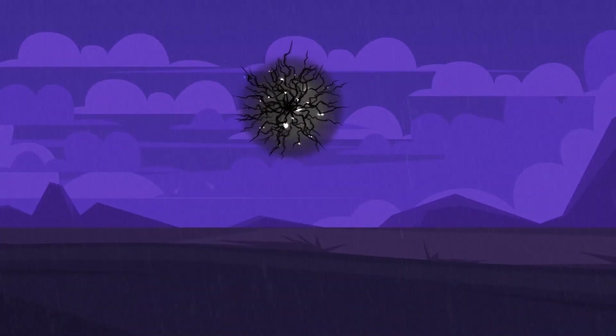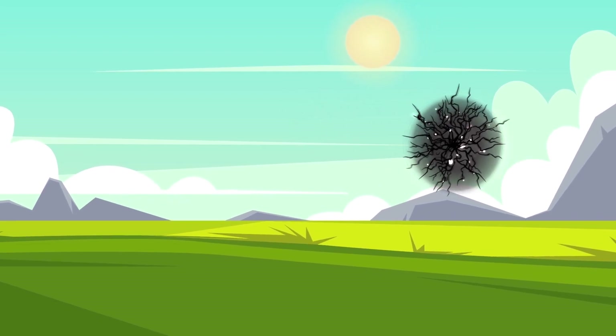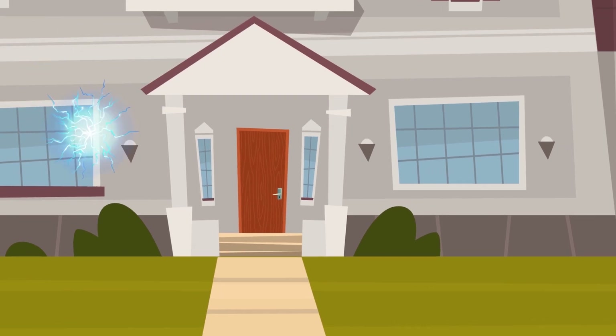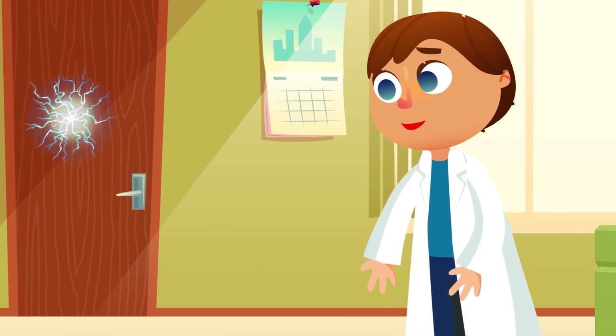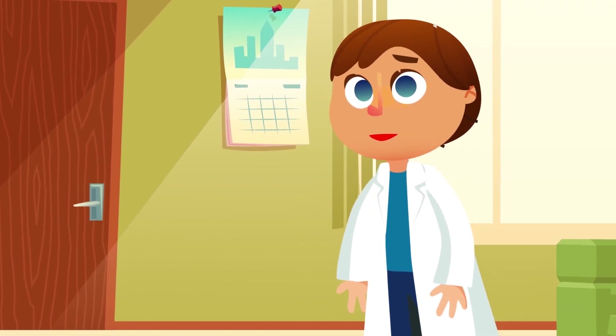Usually, ball lightning appears during thunderstorms, but sometimes it can appear during warm weather, and scientists are still arguing about this electrical phenomenon. How, for example, can a ball lightning pass through a small opening and then return to its initial form?